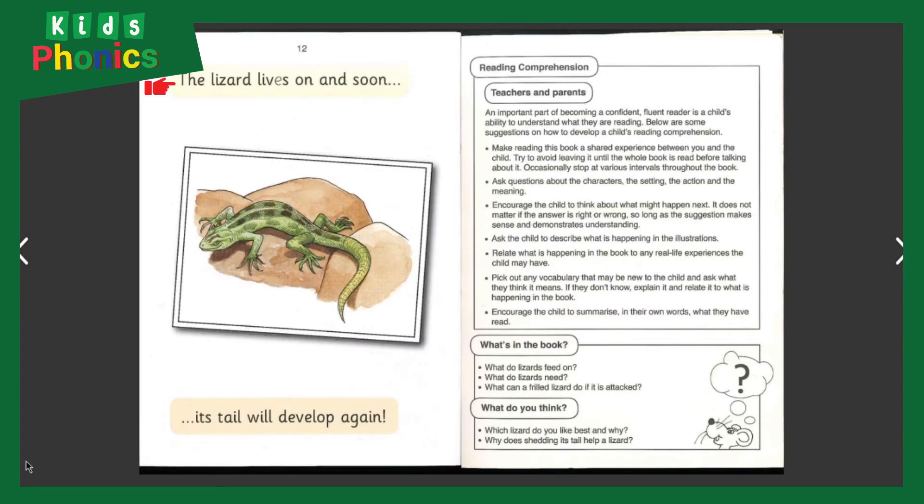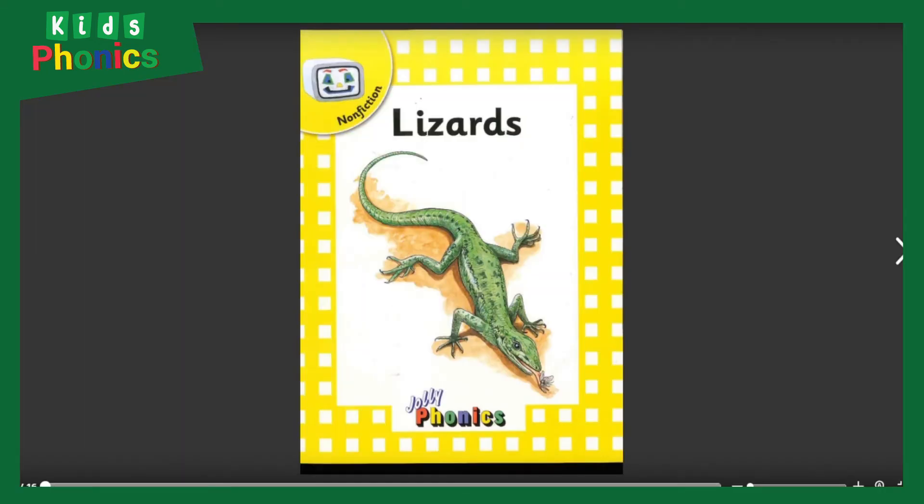The lizard lives on, and soon its tail will develop again. It's amazing that lizards can make their tails grow again. Do you want a lizard as a pet? Well, that's not a bad idea!